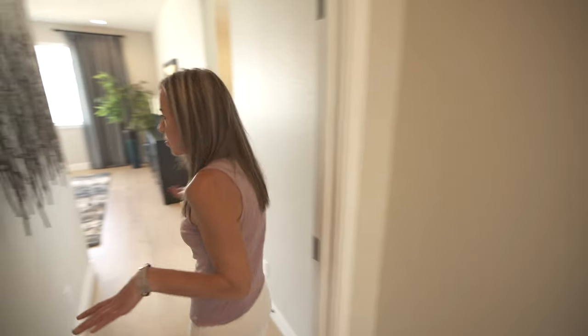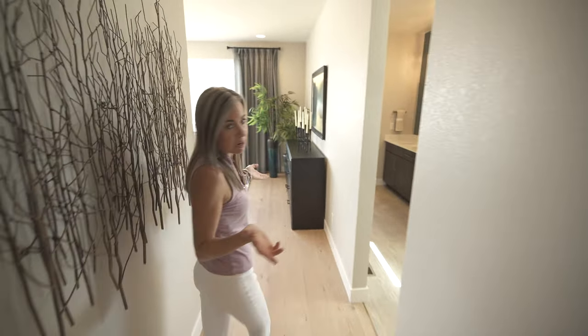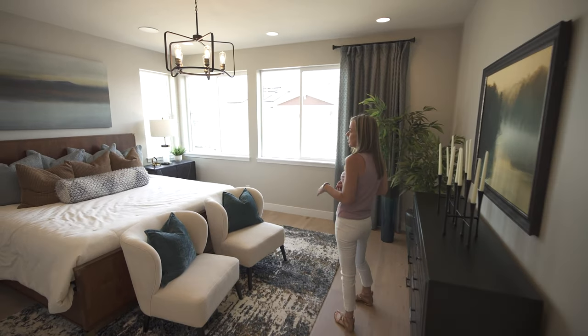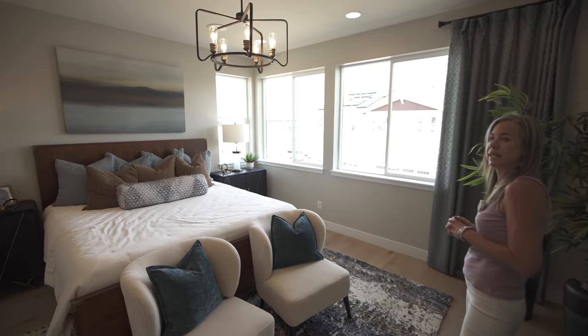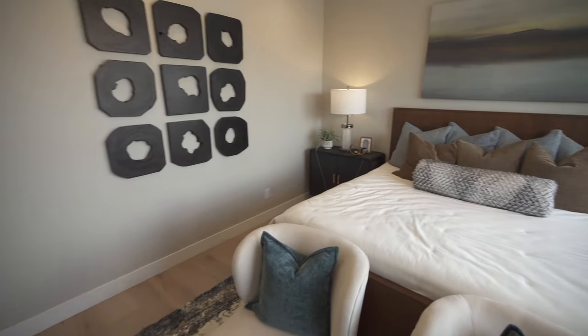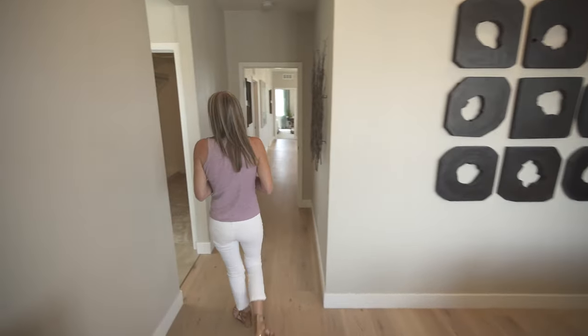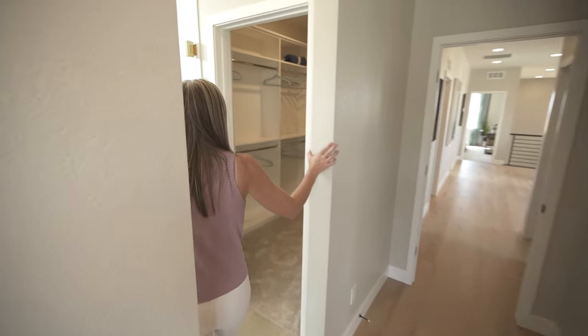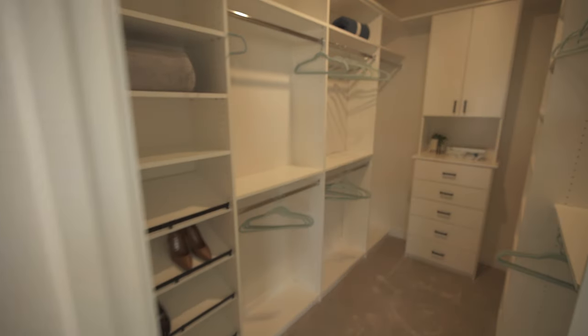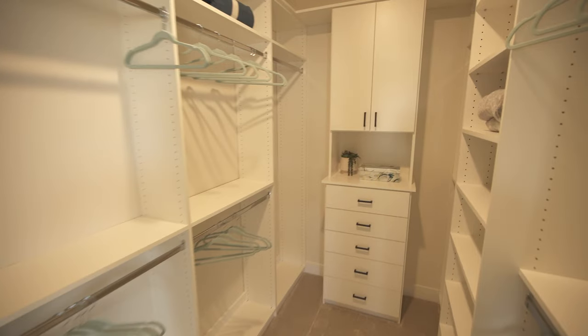Last but not least, we're into the primary suite. There are great big windows here towards the rear of the home bringing in plenty of light — a nice size room. Coming back this way we find the bathroom. First, let's check out the walk-in closet — they feature it with some nice built-ins.